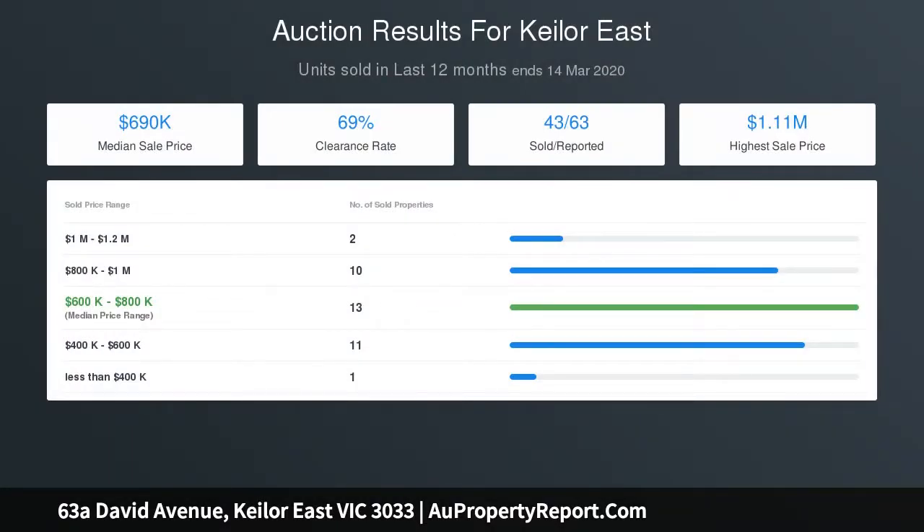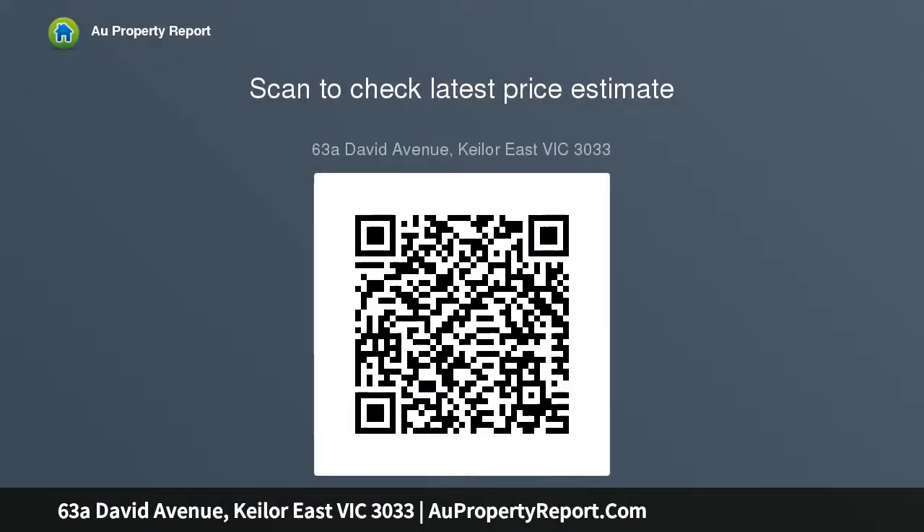Square set ceilings throughout. The home also includes zoned ducted heating and refrigerated cooling, alarm and CCTV, ducted vacuum, double glazed windows, plus a guest outer room, third WC and large laundry.